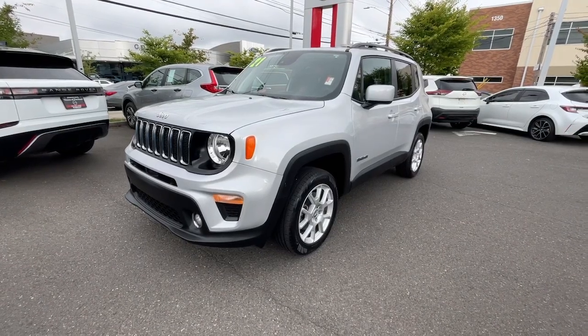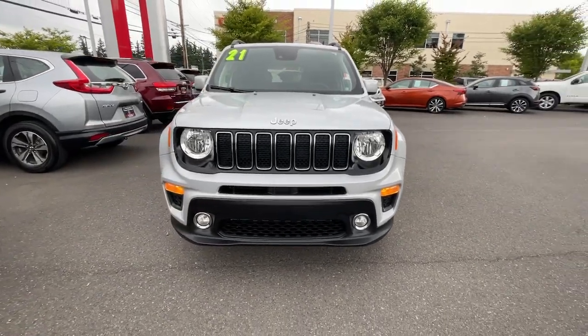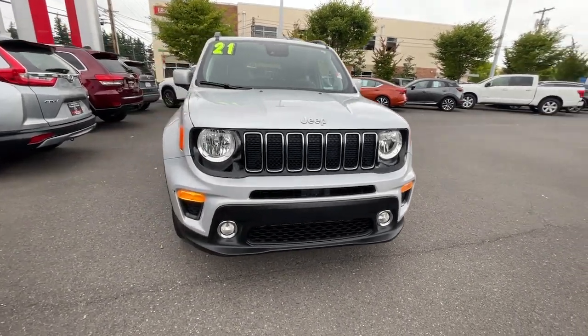Hop into the 2021 Jeep Renegade. This vehicle is an outstanding buy with fewer than 25,000 miles on the odometer.